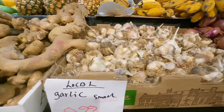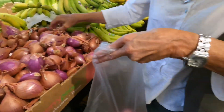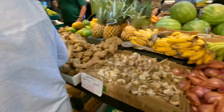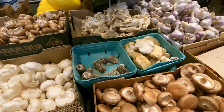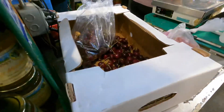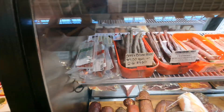We have garlic, ten dollars a pound. Beautiful shallots. Watermelon. We've got some citrus over there — lemons and lime. Mushrooms too. We also got some honey here. We have some cherries too, we have some meats here.